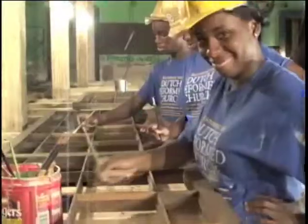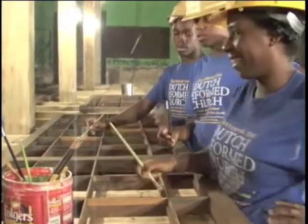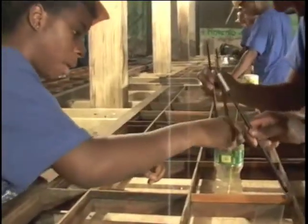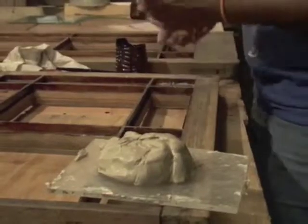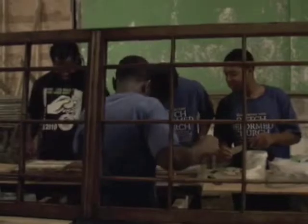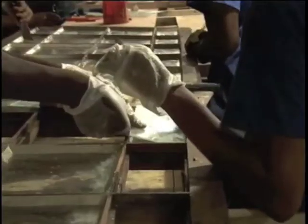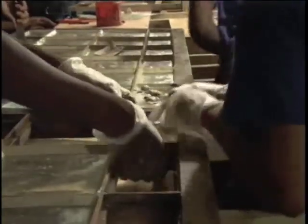The students this year get to take the window sash and learn how to handle them correctly — shellac them, oil them, prime them, set the glass in using store glass, and reglaze them. Then they finish off the window sash with two coats of primer and two coats of top paint.